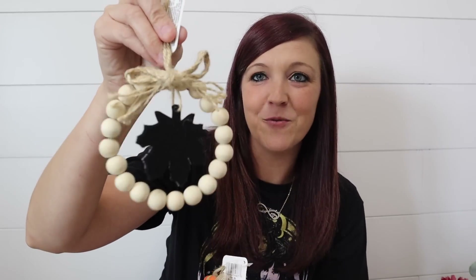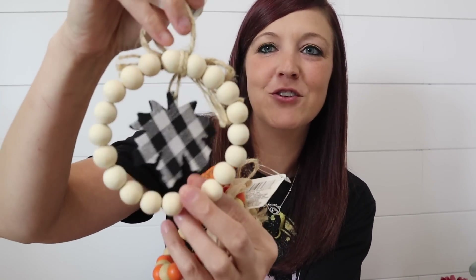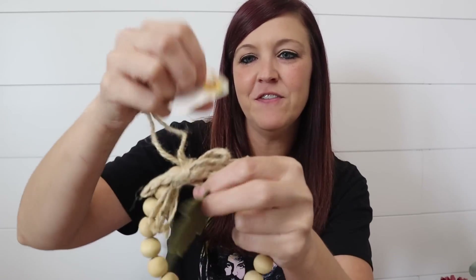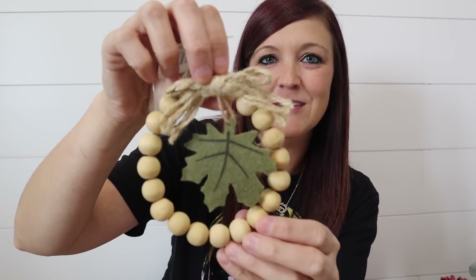Another favorite find was these little wreaths. This one has a buffalo check leaf in it, which I thought was really cute. They also had this one — I liked it because it was different colors along the beads and it has 'blessed' in the center with a pumpkin. And then this one is just a little green leaf. I thought it was really cute as well, and of course I had to have all of them. This is like new this year — it's not the same stuff as every year that Dollar Tree comes out with.